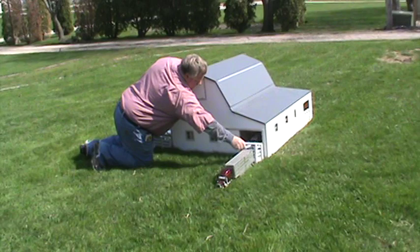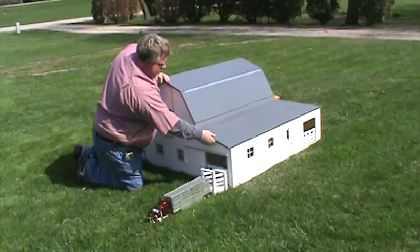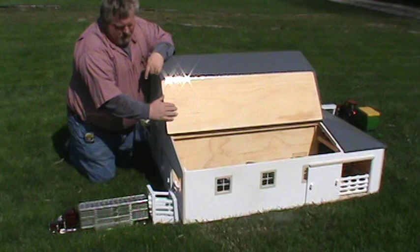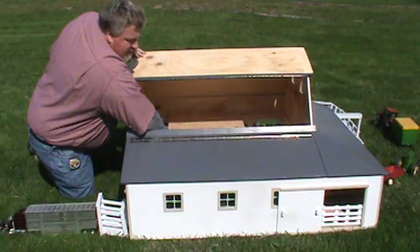All the doors slide. There's a cattle chute for the cattle and hogs that get loaded. We got gates that open up this way. We can open up the lean-to or the shed part.